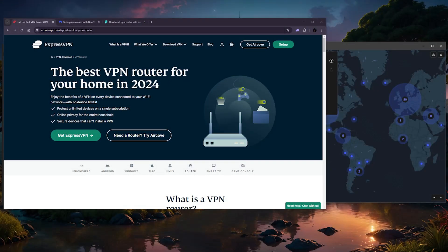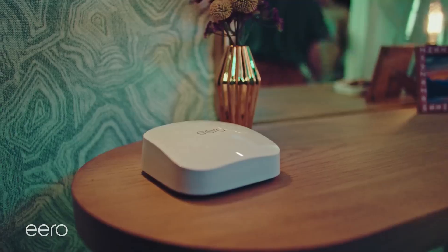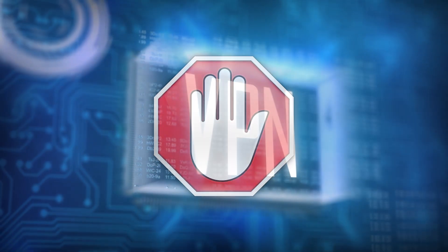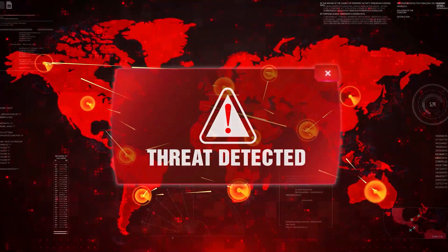Hey, what's going on guys? Welcome back. So today I wanted to quickly talk about some of the best VPNs for Eero routers. If you're not familiar with how Eero routers work, unfortunately they're not exactly compatible with VPNs, which makes them susceptible to online threats since they're not secured.